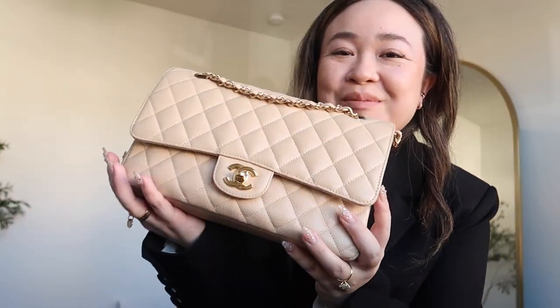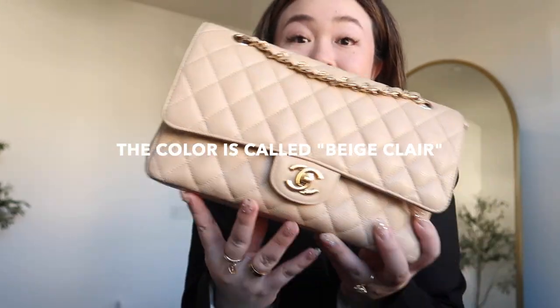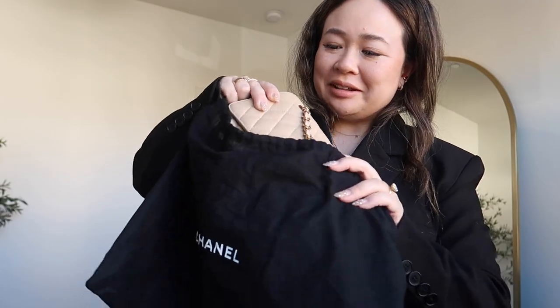She ordered a Chanel Caviar Medium Double Flap. I rarely get this bag in the shop, and I've never even gotten it in this color. This is a super, super rare color. Can't wait to meet her, but I'm just packing up her order right now, and then we shall head out. Goodbye little Chanel — it's so hard selling your dream bags.